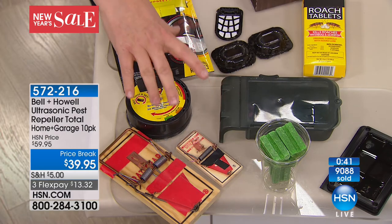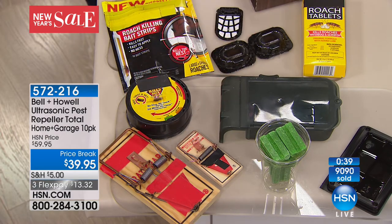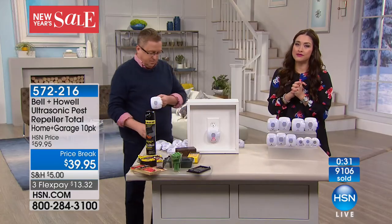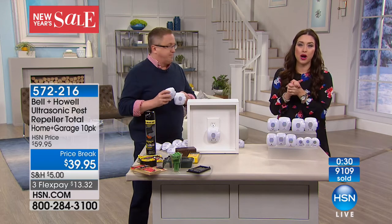Think about all those different things. Think about the money you're going to save by not having that pest control service come in, and the peace of mind of knowing you just don't have the problem anymore.